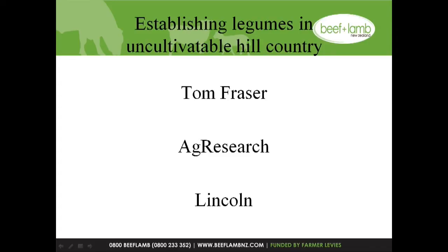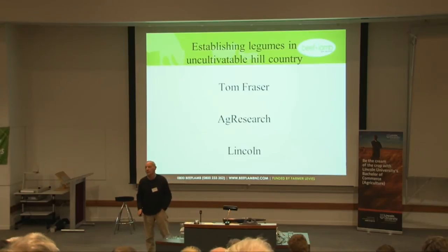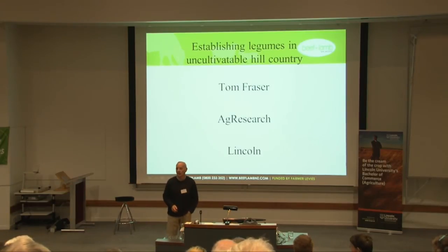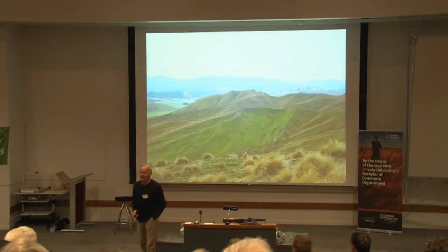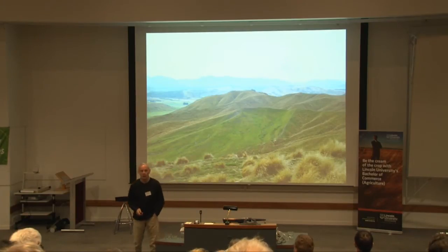It's good to be here and we've already heard two very enlightening talks this morning. The topic I've been given is establishing legumes on uncultivatable hill country. As we progress I'm going to move on to a science program called P21 and give a bit of an explanation about that. But first I want to talk about some basic fundamentals in agriculture as they apply to uncultivatable hill country.